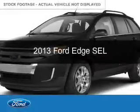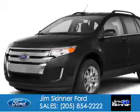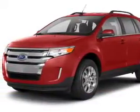This is a used 2013 Ford Edge. It's powered by front wheel drive, a 3.5 liter 6-cylinder engine, and a 6-speed automatic transmission.